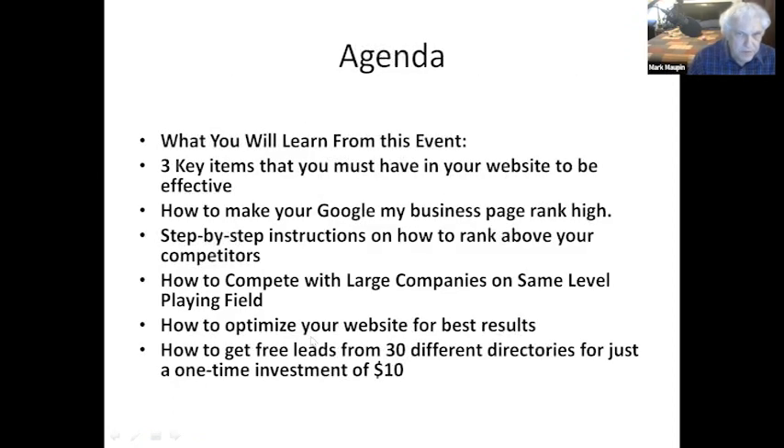My agenda for today: you're going to learn three key items you must have in a website to be effective. You're going to learn how to make your Google My Business page - a Google Map location - and how to rank it high.